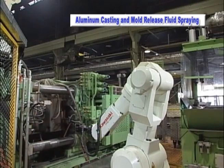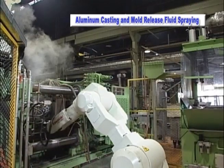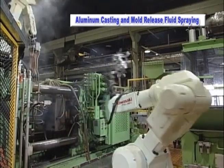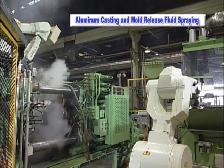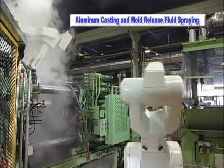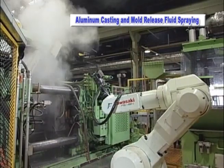Melted aluminum will then flow into a die assembly and the FS45N robot performs an extraction from the mold. Now operators no longer have problems in the casting process and they are free from the risk of injuries due to the hot steam and harsh emissions.